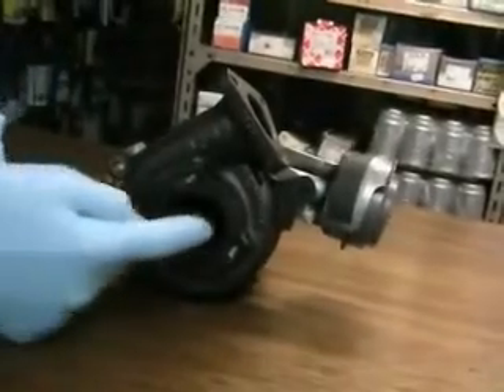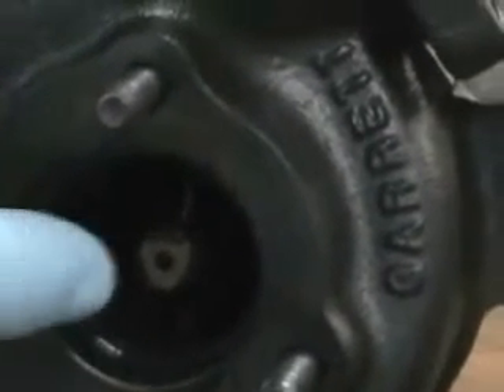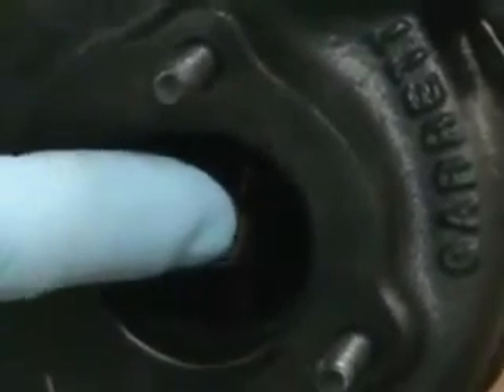The exhaust turbine on the turbocharger is driven by the exhaust gases coming directly from combustion in the engine. The shaft that the turbine rotates on is the same shaft that rotates the inlet impeller on the other side of the turbocharger.